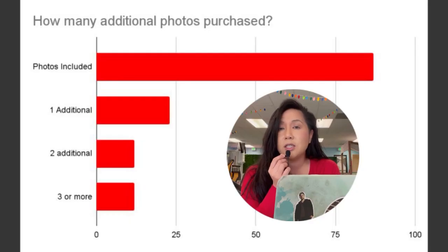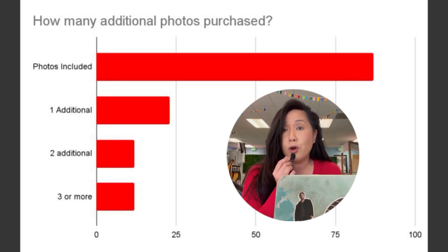About 87 sessions just took the photos included in their session. We had 23 sessions that ended up buying one additional photo, 12 sessions that bought two additional photos, and 12 sessions that bought three or more photos.